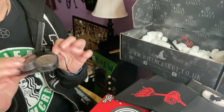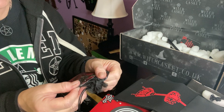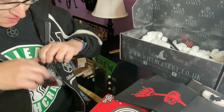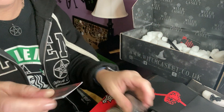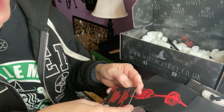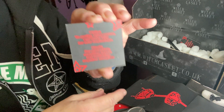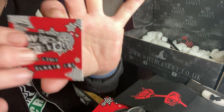Then we have a black sachet — it says Witch Casket Tea Light Candle Set. We have what looks like a black and a white tea light. It always says on the back: white is to purify, bring peace, and make way for new beginnings; and black is for protection, removing hexes, and banishing negative energies. Very nice.